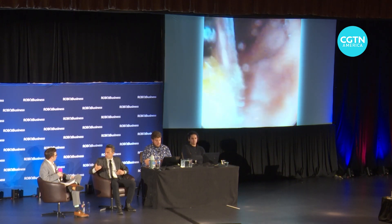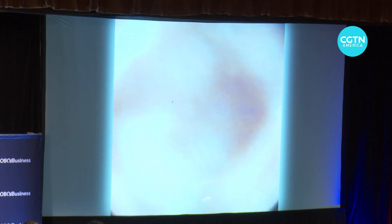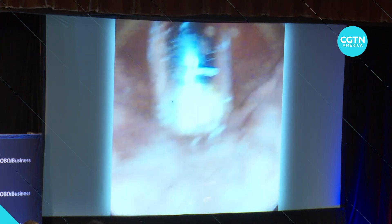Smith has high hopes that FDA approval will come in about a year, perhaps launching a new era of microbiotic exploration inside the human body. Mark New, CGTN, Santa Clara, California.